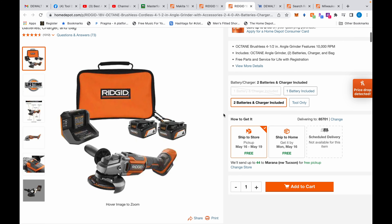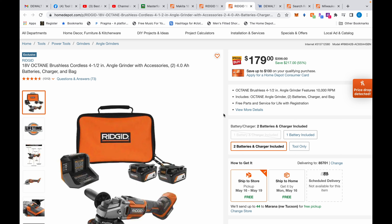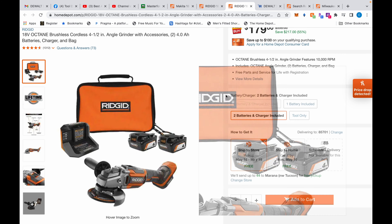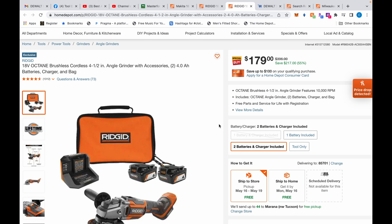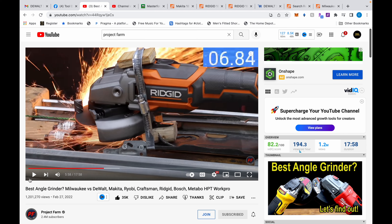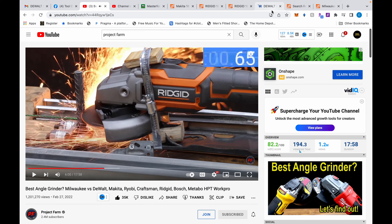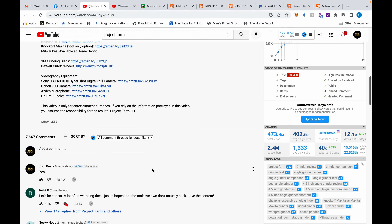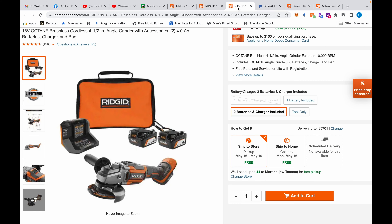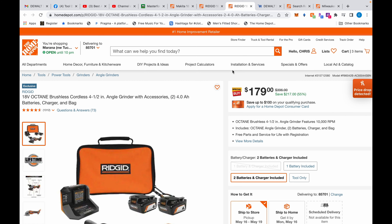Next up we have this angle grinder from Ridgid. I mentioned this a few days ago when it was around $131 and came with one battery. This one comes with two four amp-hour batteries — the previous one had two amp-hours. Two four amp-hour batteries alone are worth the price of admission at $179, and you also get the angle grinder, charger, and carrying case. I just saw it perform on Project Farm's channel — very impressive. Ridgid is really good compared to others; Milwaukee and Makita top it, but at this price range, $179, this is great.